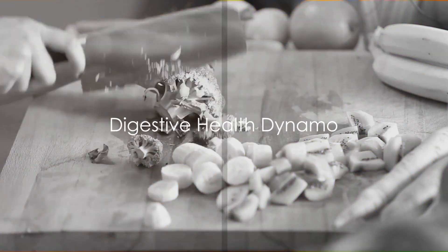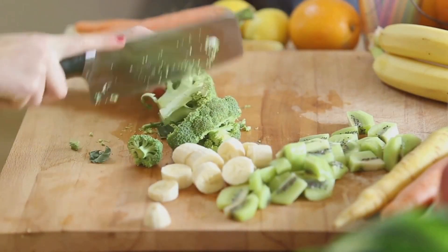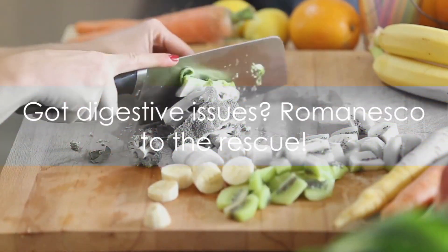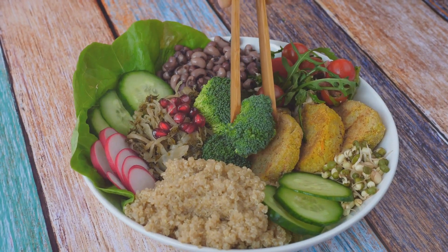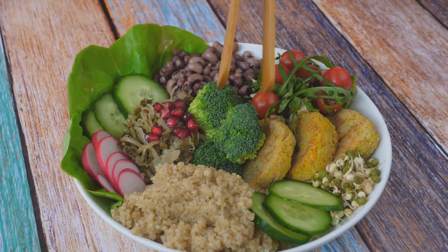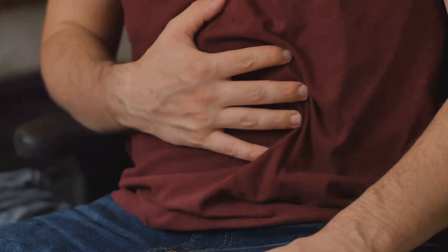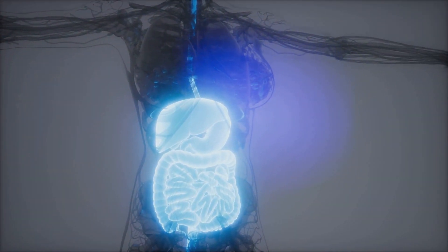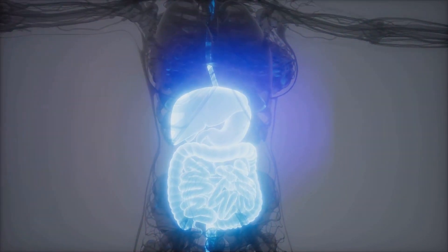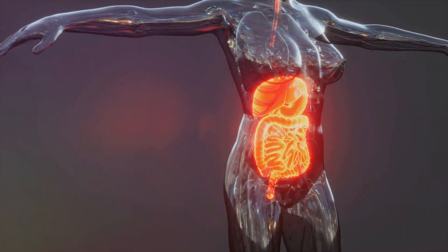Got digestive issues? Romanesco to the rescue. This fractal wonder is a digestive health dynamo — it's all in the fiber. This veggie is brimming with it, and fiber is the unsung hero of our digestive system. It helps keep things moving along smoothly, preventing constipation, and promoting a healthy gut. Think of it as your internal cleaning crew, working around the clock to keep things tidy. And we all want a well-oiled machine when it comes to our digestion.